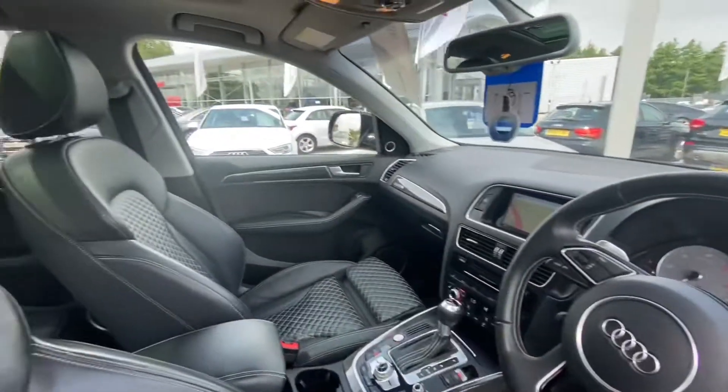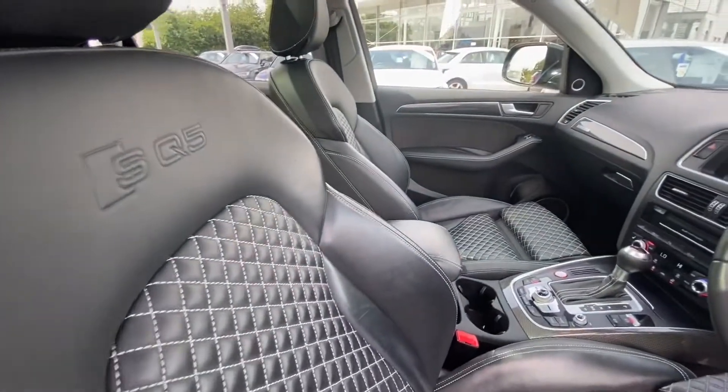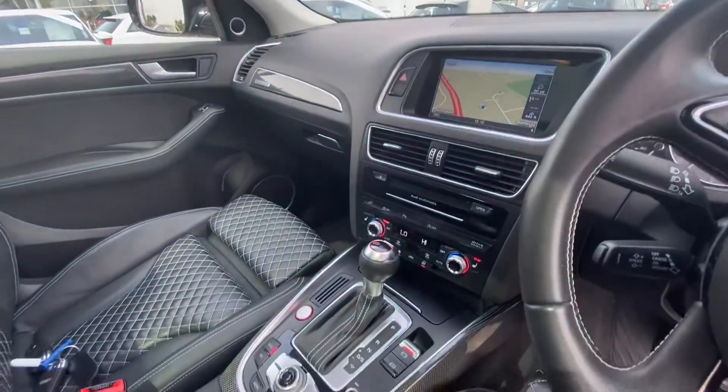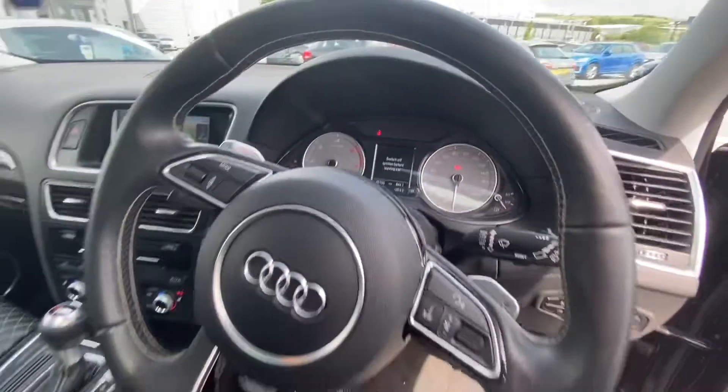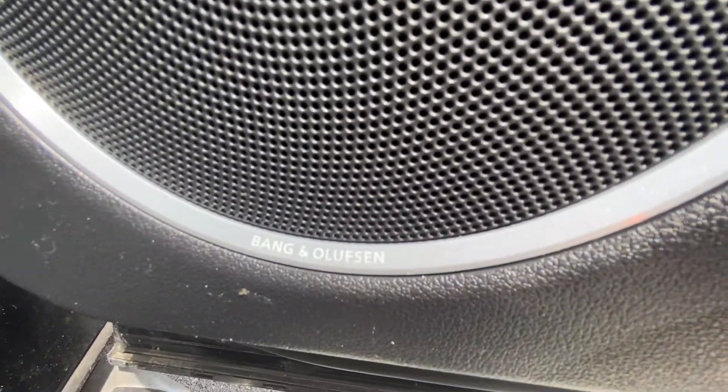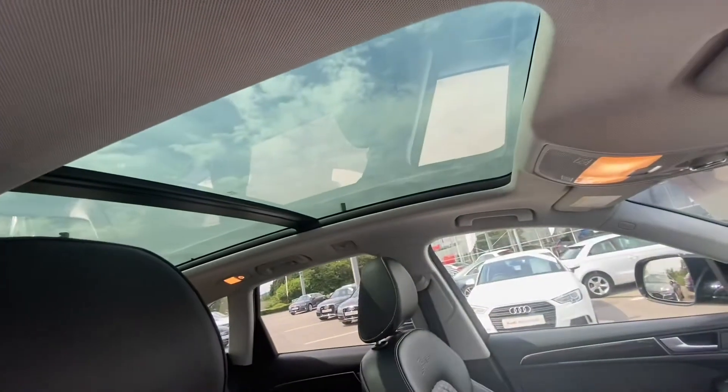Moving on to the interior, we have fully leather front sport seats with the SQ5 badging and contrast white stitching, MMI including MMI navigation, Audi multimedia, multifunctional steering wheel, automatic lights and electric windows, Bang & Olufsen sound system and the panoramic glass sunroof.